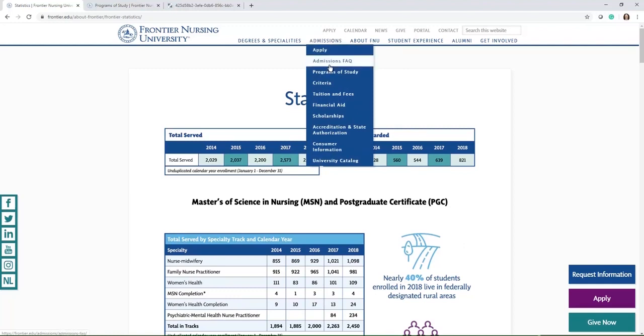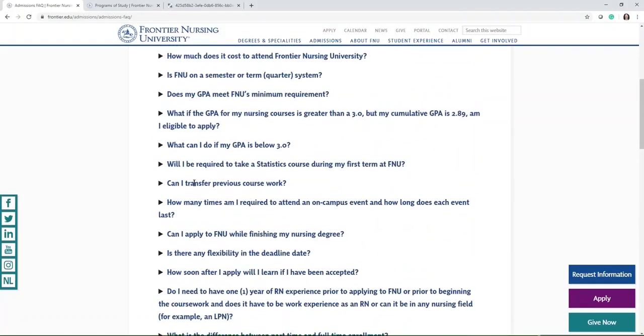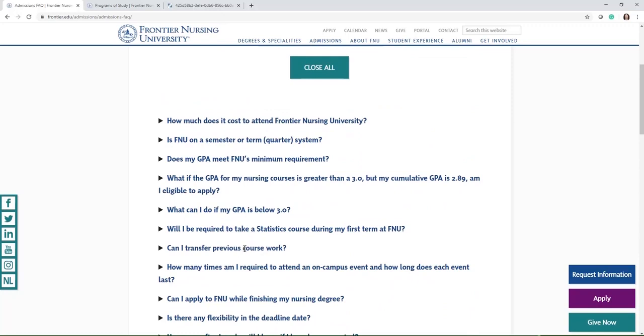Last but not least, we do have an FAQ page. There are lots of questions and inquiries listed there that we get all the time in the admissions office — I would recommend going through those. If you don't see your question listed, you may request information by filling out a short form and it will send the admissions officers your question. If there are any questions you cannot find the answer to, you're more than welcome to reach out to an admissions officer and we'd be happy to help. Thank you for watching this video, I hope you have a great day — we look forward to hearing from you.